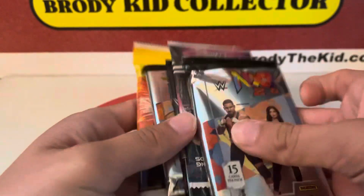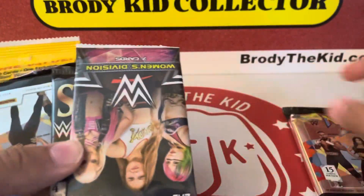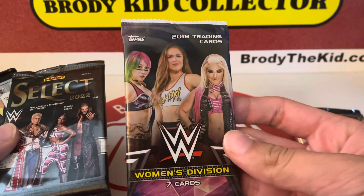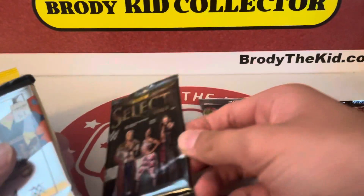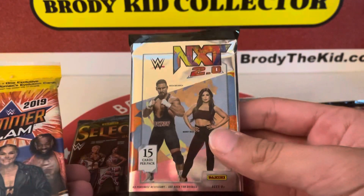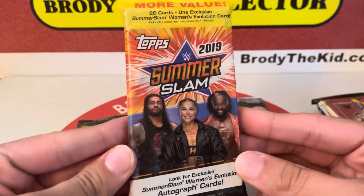So, we've got an NXT pack, we've got a 2018 Women's Division, a Select pack — I like that — another NXT pack, and a 2019 SummerSlam Fat Pack. That's kind of cool.